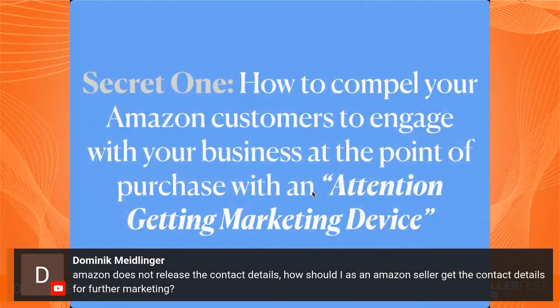We received the first question from Dominic, who wants to know: Amazon does not release customer contact details — how should I, as an Amazon seller, get contact details for further marketing? Great question, Dominic. Wait — because secret one is going to answer that for you. Let's move forward into secret one.